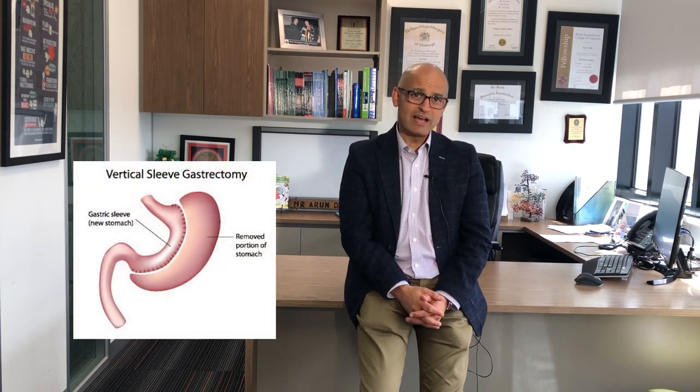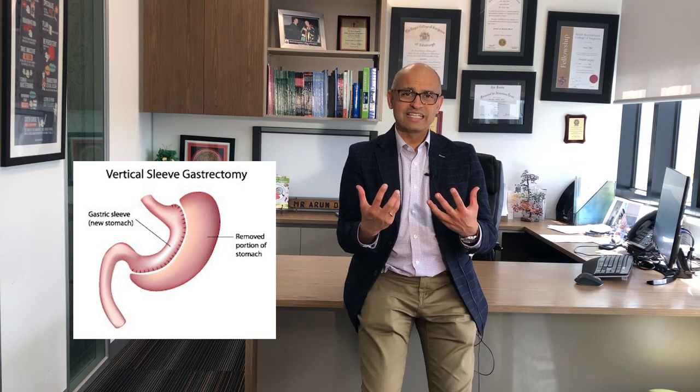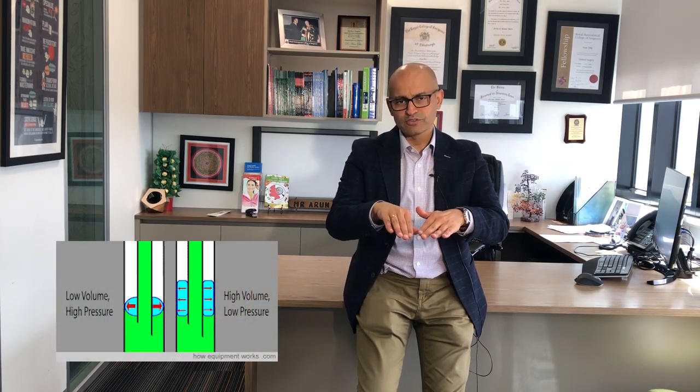In gastric sleeve surgery, we are making the size of the stomach like a long, narrow tube — cutting about 60 to 70 percent of the stomach and making it into a long tube. Because the stomach is designed to make acid, when we reduce the volume the pressure goes up, and whenever there is high pressure in a tubular structure it wants to come out either the top end or out through the pylorus, which is where the stomach joins the small bowel. When this acid starts to come back up in large volumes, that's when it manifests as heartburn.